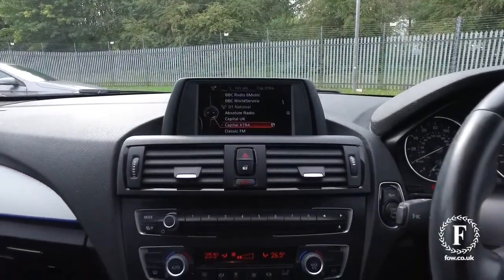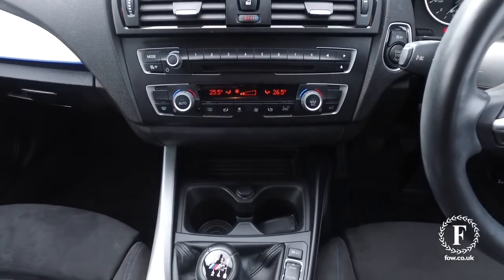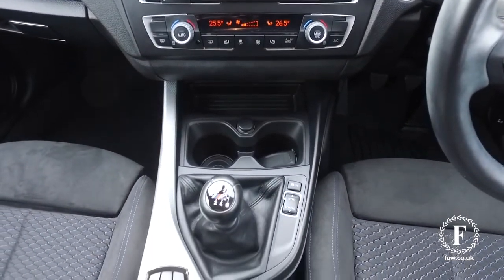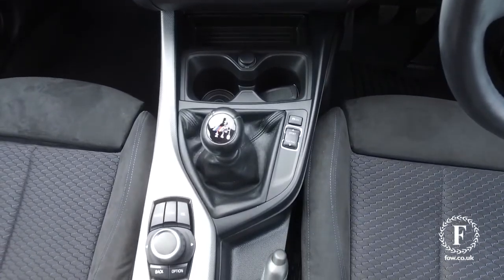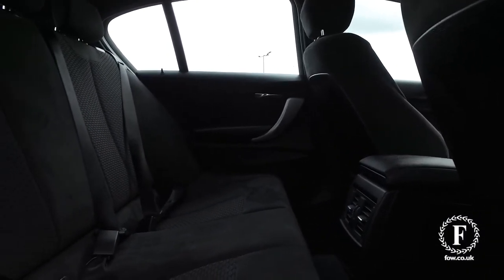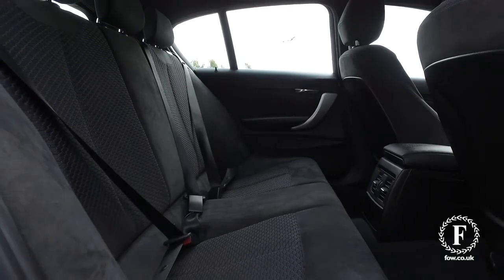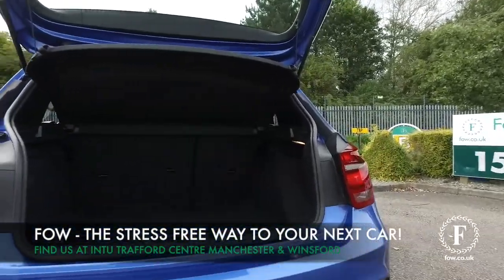Inside won't disappoint either, with its short gear lever, black headlining, and decent sounding music system. So if you'd like to find out a little bit more, give Jackie and the team a call in our call center. Reserve the car — no deposit, no obligation. Bring your license with you, have a test drive, and discover this great car for yourself at Fords of Winsford.